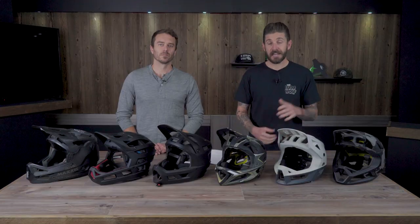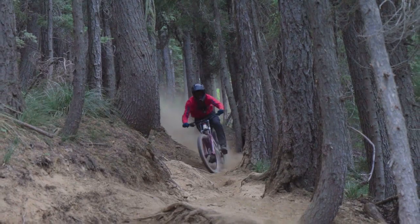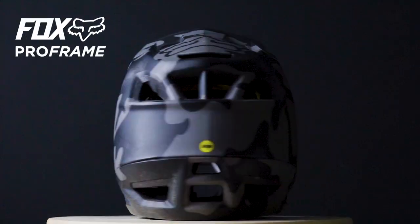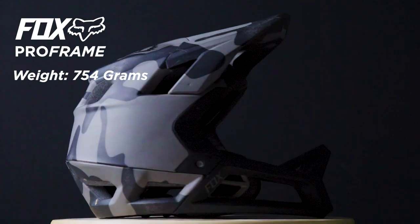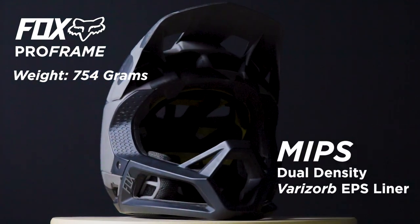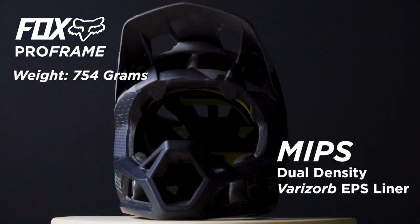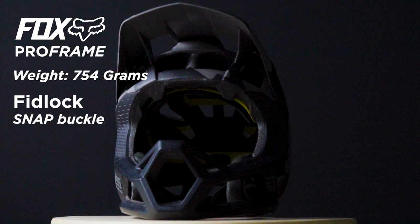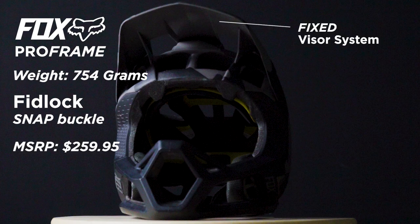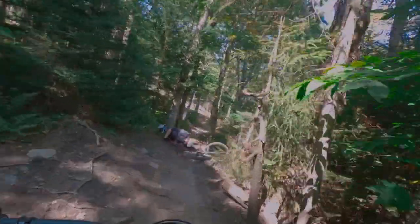The first helmet we're discussing is the Fox Pro Frame, weighing in at 754 grams. It has 15 intake vents, nine exhaust vents, a MIPS option, dual density Verisorb EPS liner, and a Fidlock snap buckle closure system. It has a fixed visor, which is one of our critiques, and retails for $259.95.